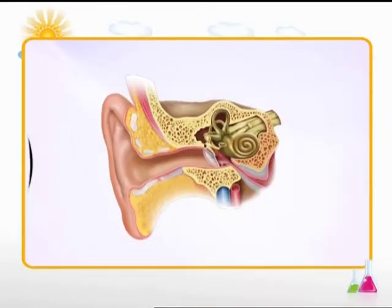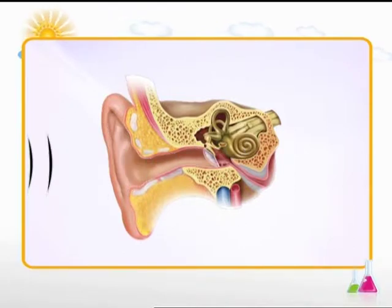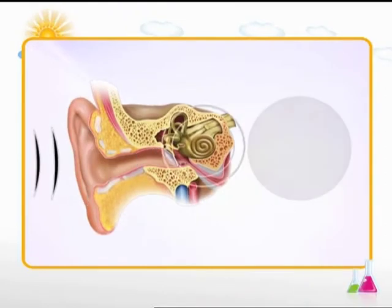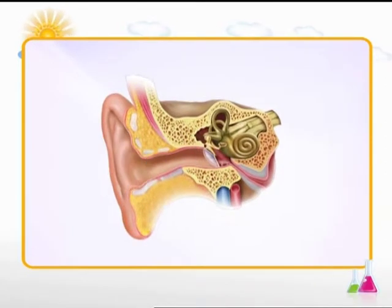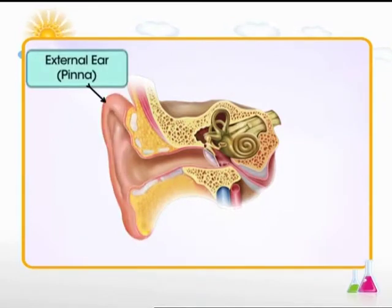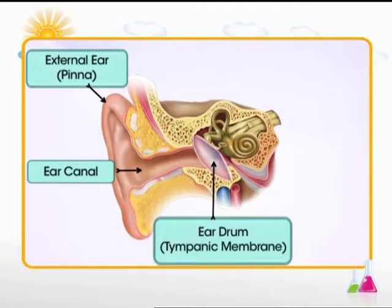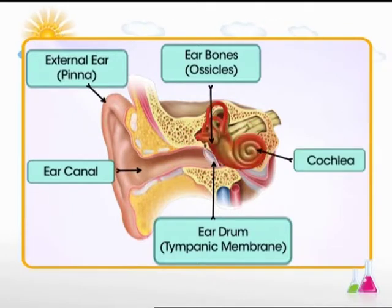Sound enters the ears and travels through its different parts before finally getting interpreted by the brain. Look at the diagram. You can see that the ear has several parts. They are the external ear, pinna, the ear canal, the eardrum, tympanic membrane, ear bones, ossicles, cochlea and the auditory nerve.